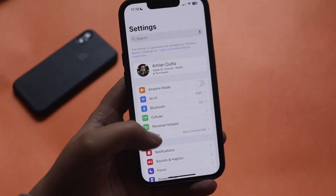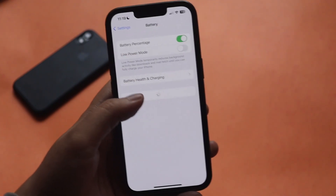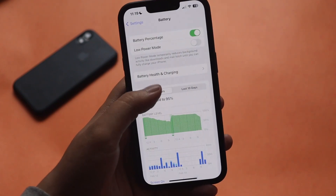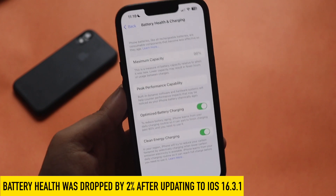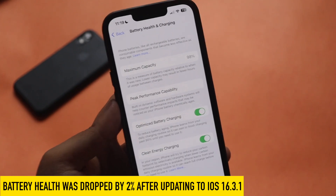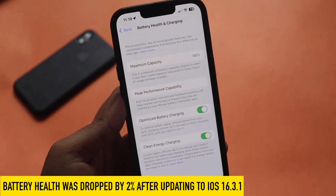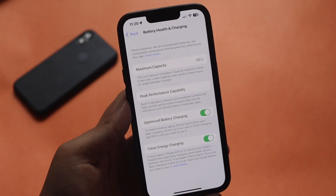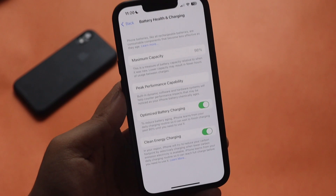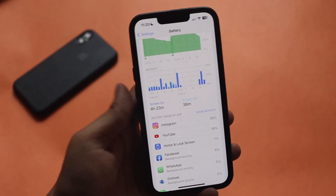It's been a couple of weeks using iOS 16.3. After updating to iOS 16.3.1, if I look at the battery section and click on Battery Health and Charging, after using the iPhone for about eight to nine months, the battery health has degraded by two percent — it was at 100% before and is now showing a two percent drop. That is actually normal after eight to nine months of use.